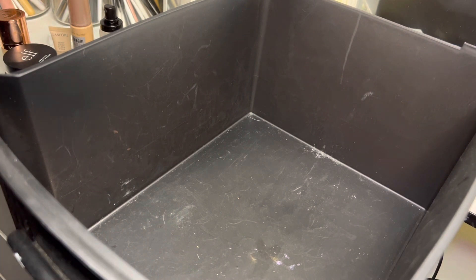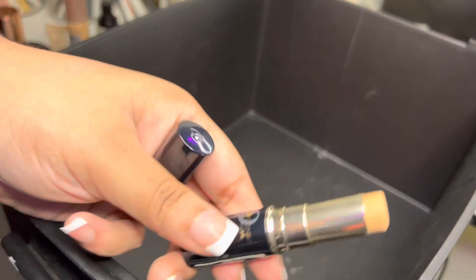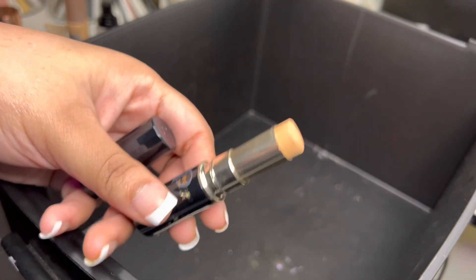Lastly, we have this concealer from a brand I cannot pronounce. This concealer is really expensive — it's like 80 bucks — so I'm definitely not getting rid of it, even though it is most definitely expired and I'm probably not going to use it on my face again. I'm going to keep it for sentimental value.